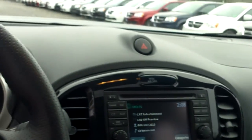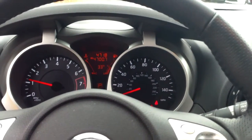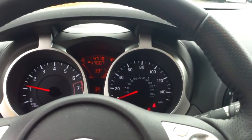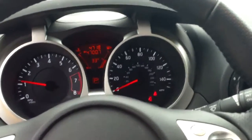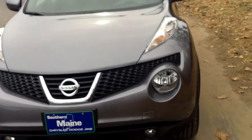It does have an all-wheel drive system, so although this thing does have some pep and some sport to it, it's a really capable winter vehicle as well, which is perfect for this time of the season. So if you're interested in coming down and checking out the Nissan Juke, we'd love to have you down here at Southern Maine Motors, or you can feel free to give us a call at 282-4101.